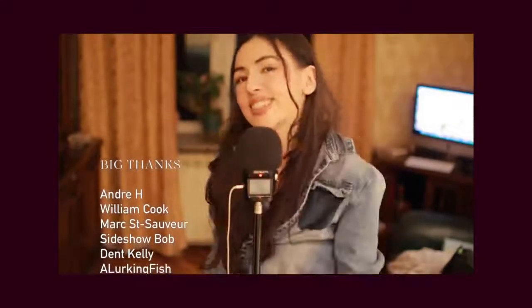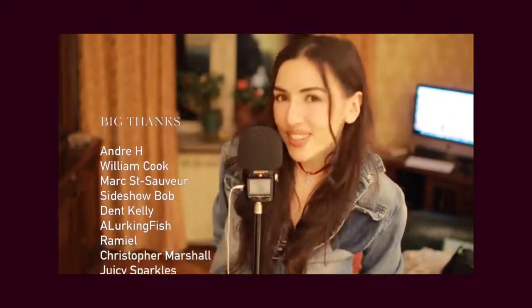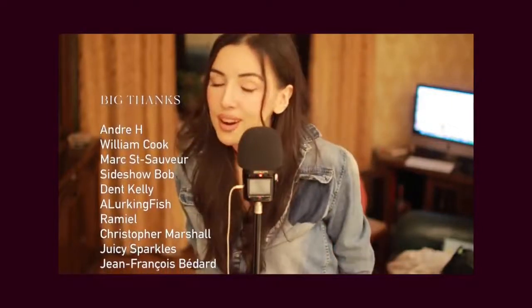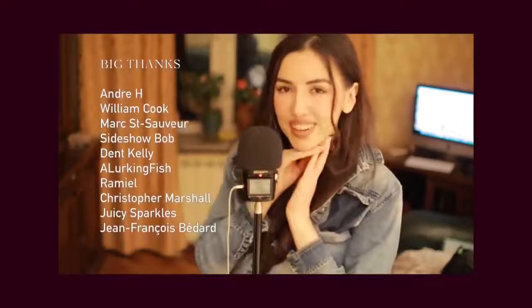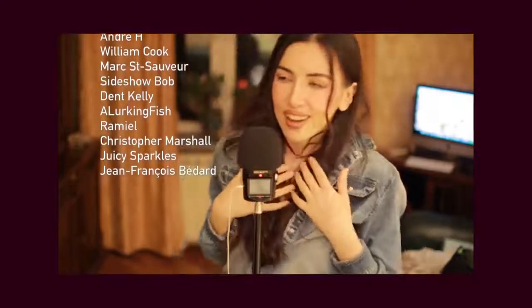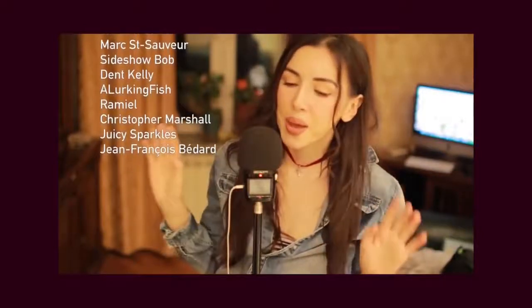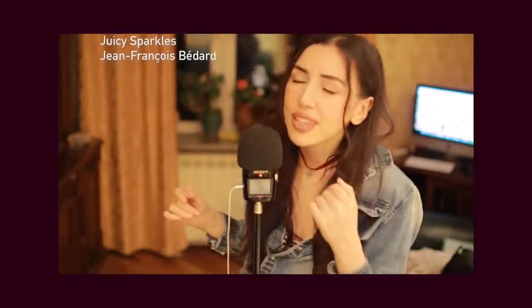Andre, thank you so much. And of course, thank you for supporting me on Patreon. I want to thank all of my Patreons for supporting me. I am already anticipating until I move to our apartment and am able to implement all of my great ideas. Good night, my lovers.